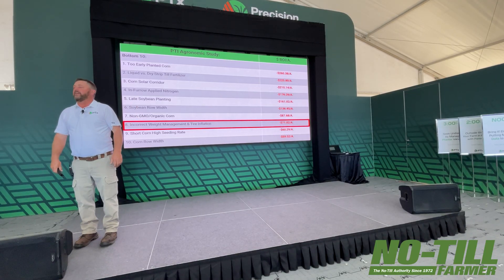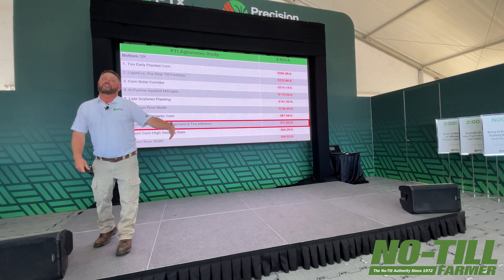So we're strip-tilling, we're banding, and I feel really comfortable that we can shave that rate of fertilizer. On most soils where we've got good soil test levels, we can cut it in half. And I think that's some considerable savings for a farmer.